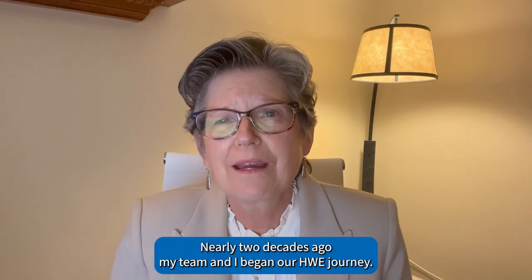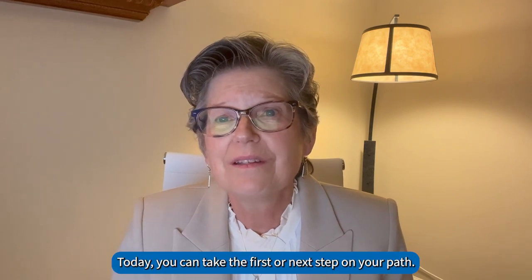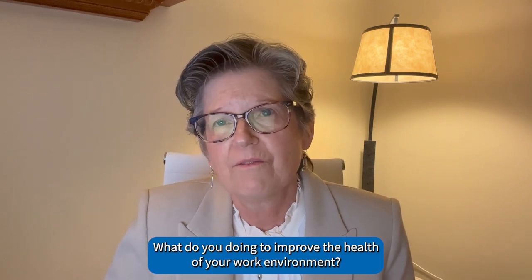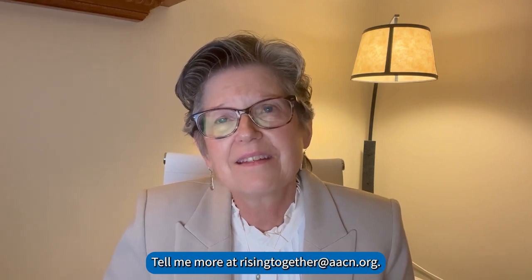Nearly two decades ago, my team and I began our HWE journey. Today, you can take the first or next step on your path. What are you doing to improve the health of your work environment? Tell me more at risingtogetherataacn.org.